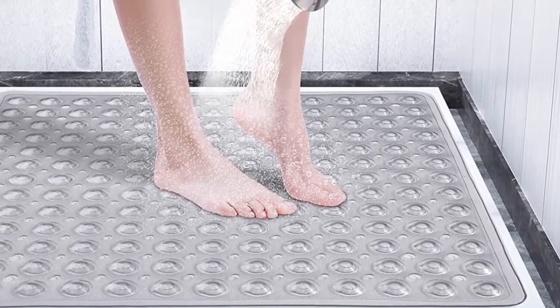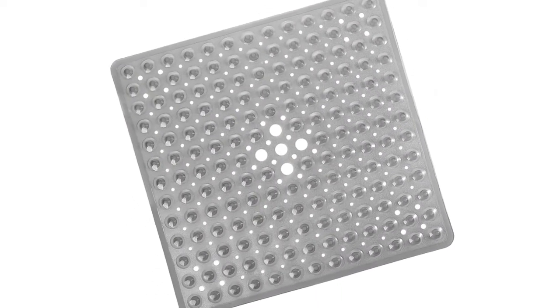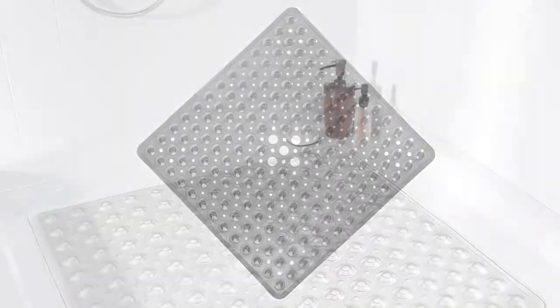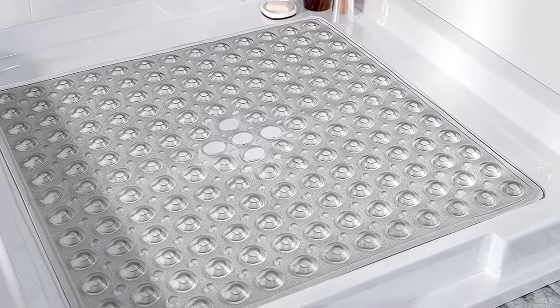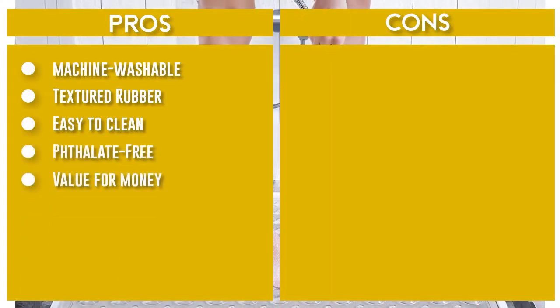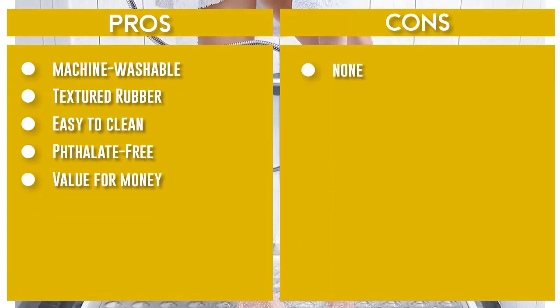The Umobra Bath Shower Mat features 149 drain holes to drain water quickly and keep the mat dry and clean. Secure suction cups before each use. The mat will only attach to clean, smooth surfaces — not for use on textured, tiled, or non-smooth surfaces. Do not use bath oils, and do not jump on the bath mat as this may cause slipping.